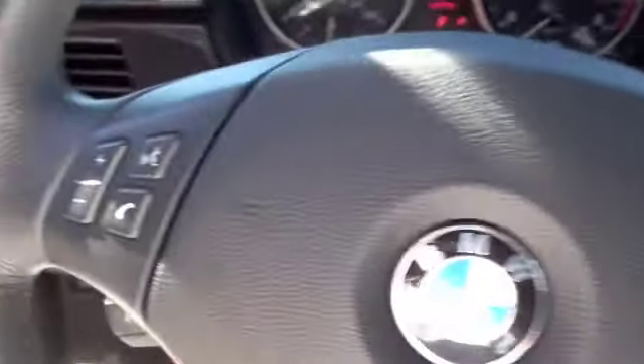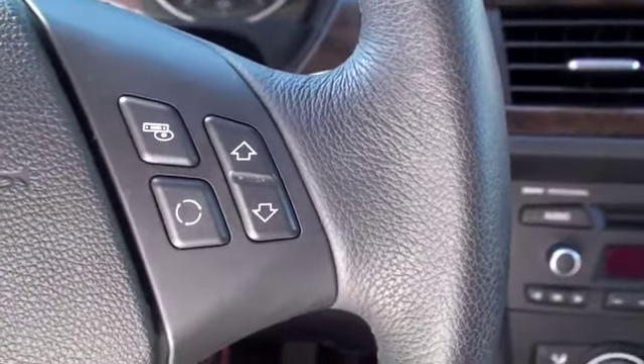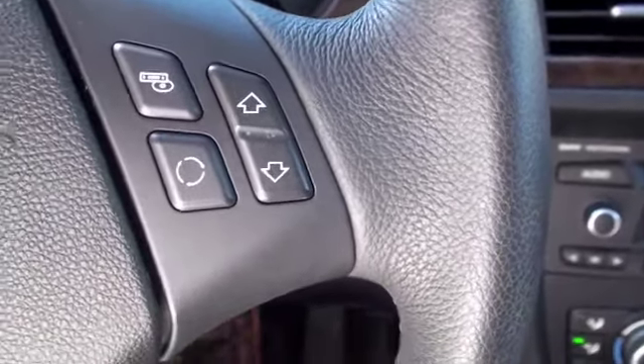If we look at the steering wheel, you're going to have controls over voice recognition and hands-free Bluetooth cell phone options. On the right you're going to have controls over the stereo, seeking, everything for that.